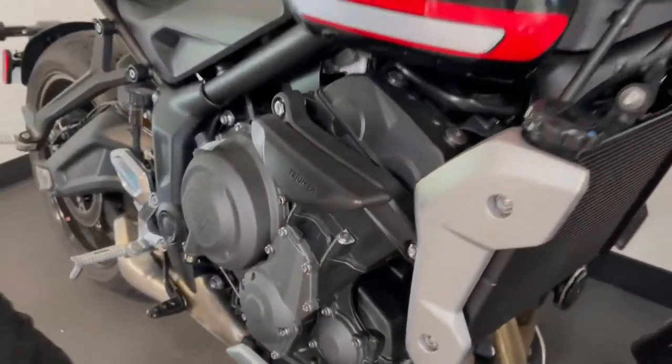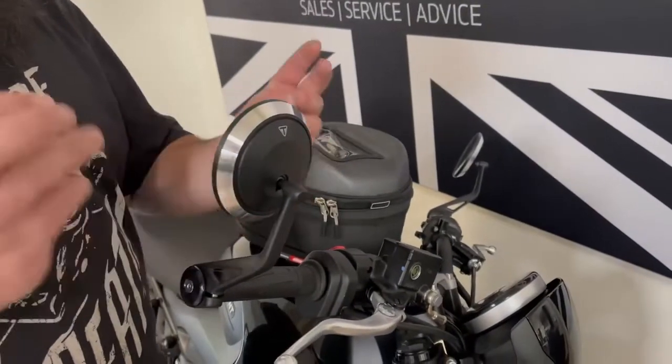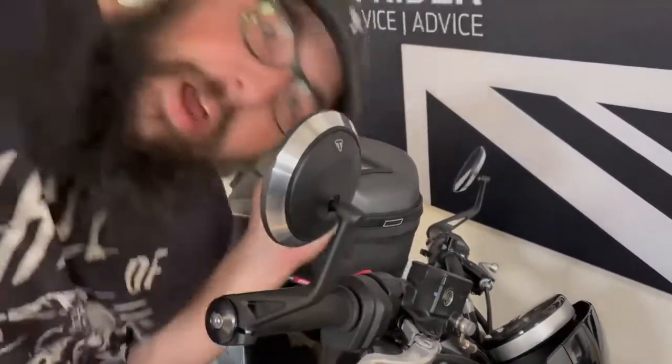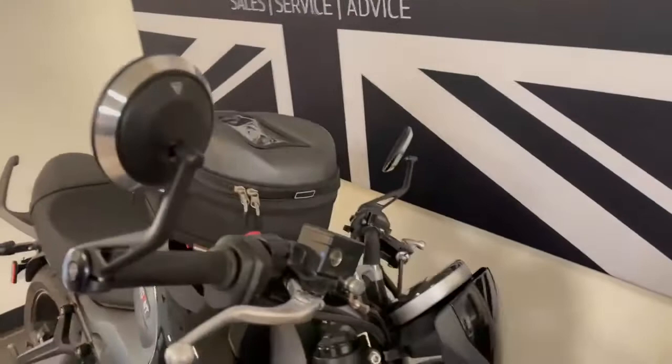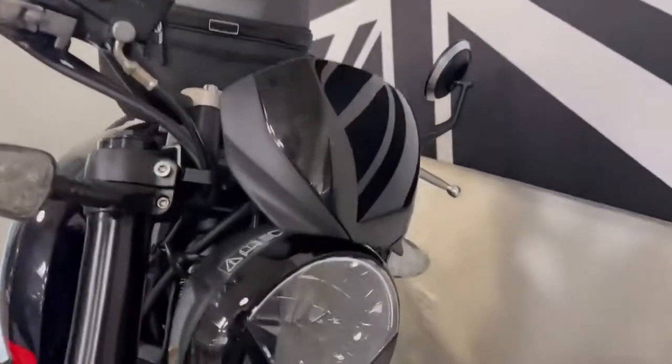And for style reasons, of course, you can get the bar and mirrors. These are the same ones you can get on a Rocket 3. Also, by the way, the fly screen — don't forget about the fly screen for a little bit of wind protection.